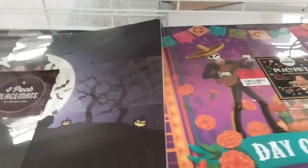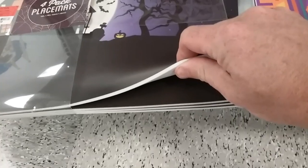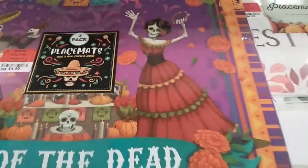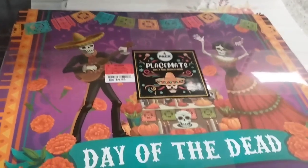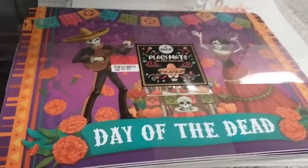So they got Halloween all spread out here at Ross — it's all jacked up. I found some placemats, foam placemats, pretty thick, probably 3/16 quarter inch. Little haunted houses — I thought those were pretty cool and they're only five bucks. Looks like they got two sets. Then they got the Day of the Dead ones, which are kind of cool too. Same thing, $4.99.